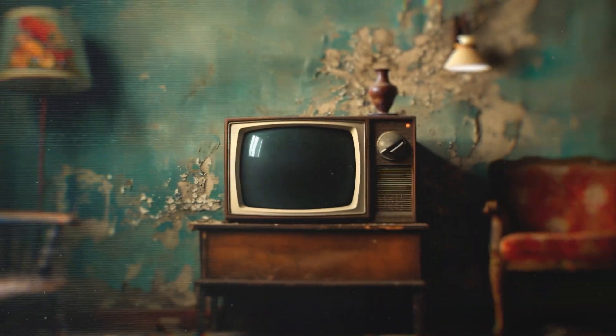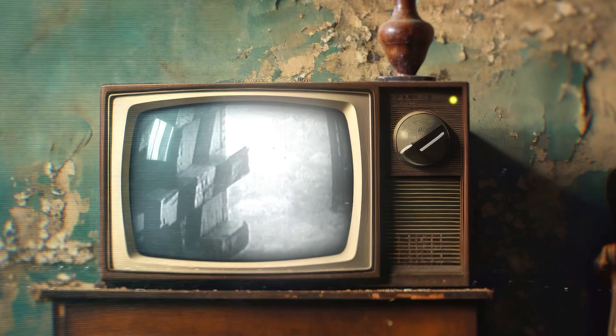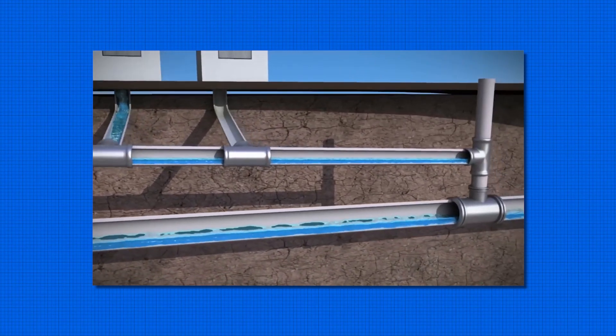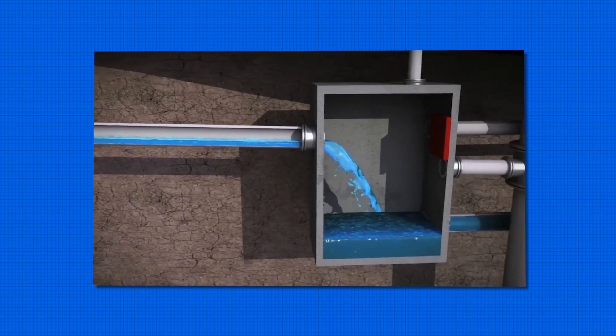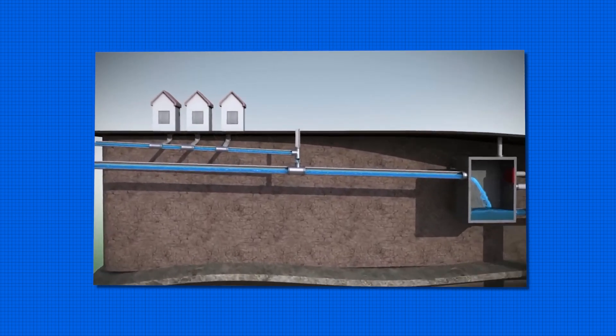These early engineering feats laid the groundwork for future improvements, but by the 1960s, it was clear that Chicago needed something much larger to tackle ongoing flooding issues. And that's where the Deep Tunnel Project comes in. TARP consists of a series of large tunnels and reservoirs designed to capture excess stormwater and sewage that overwhelm the city's primary sewer system during heavy rains.